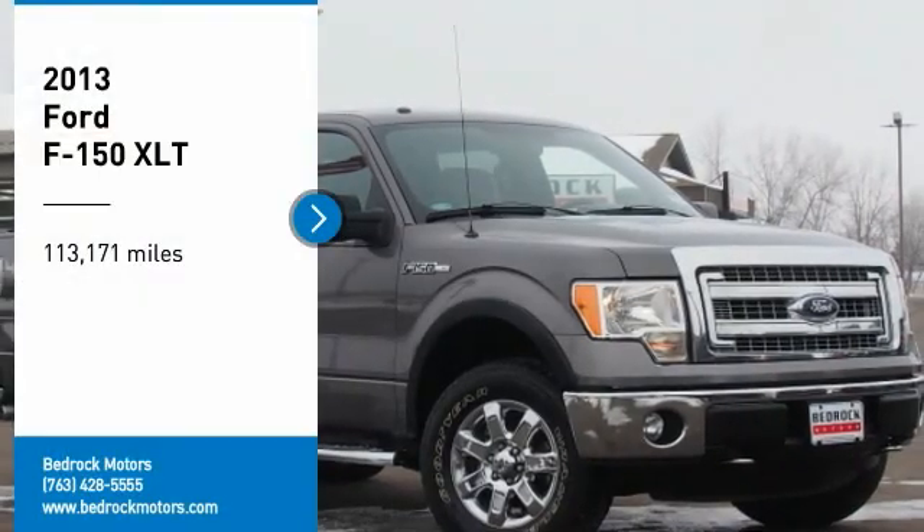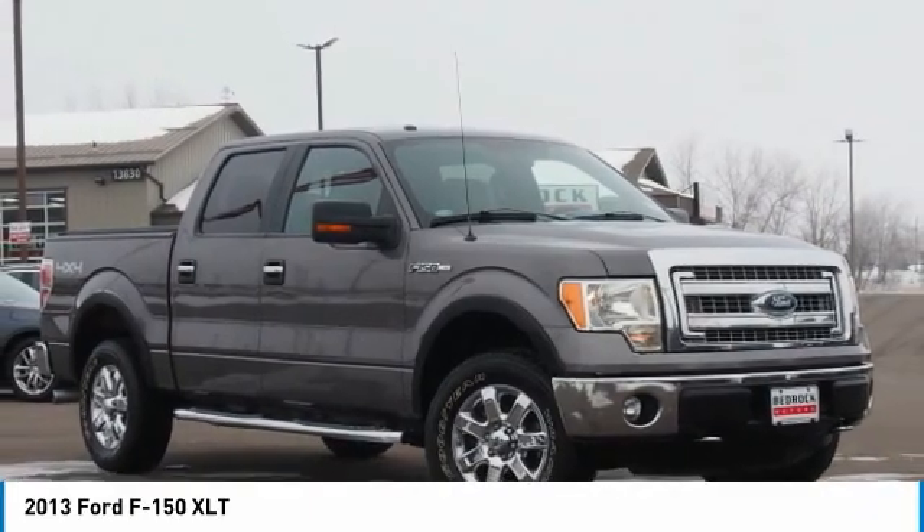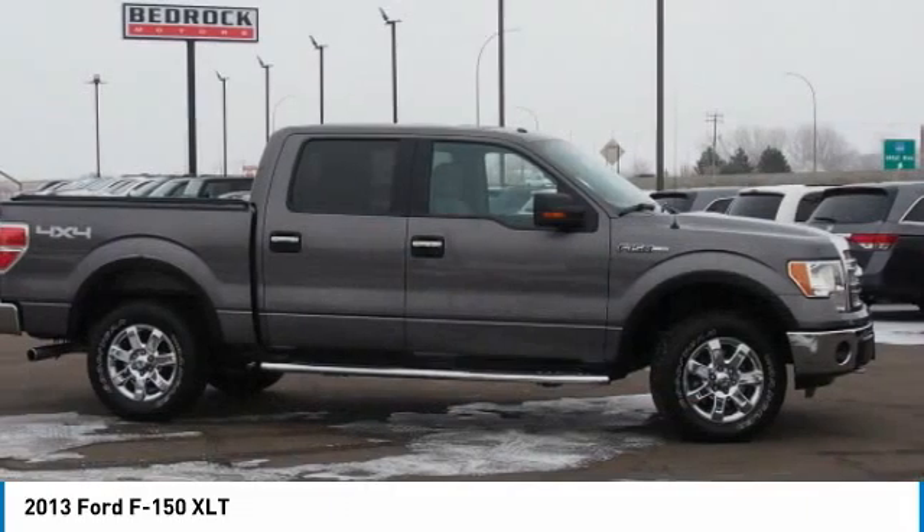Come test drive the 2013 F-150. A Ford F-150 knows how to handle any situation. It's good to follow orders. No whining.